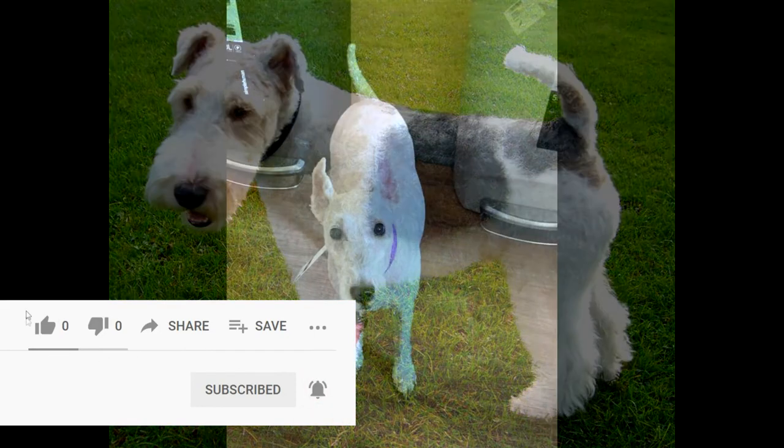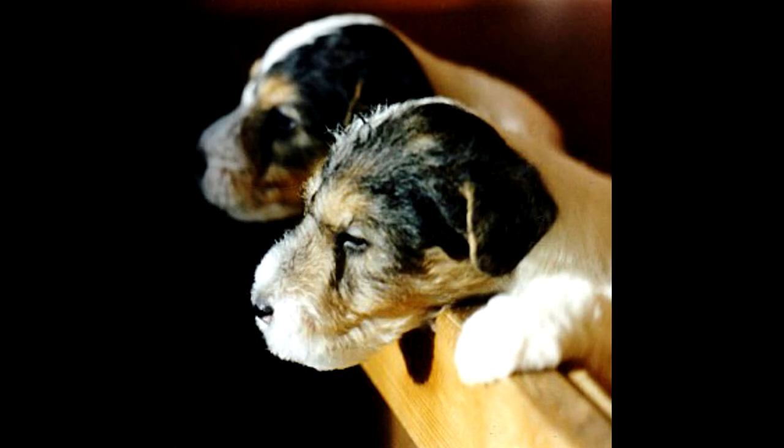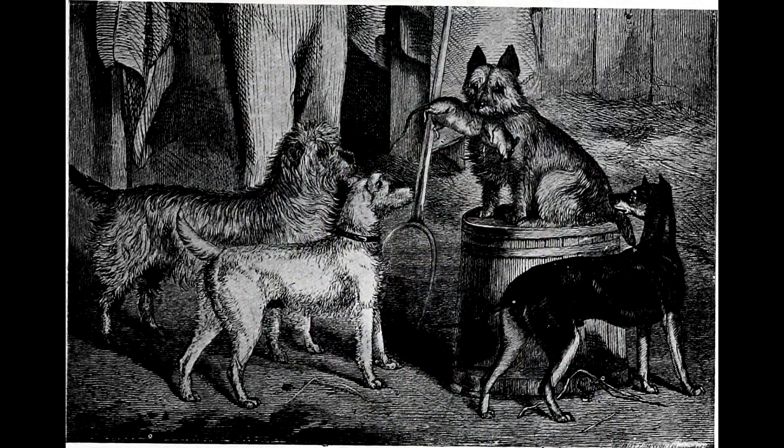For the first time, a puppy can be fully trimmed at 4 to 5 months, when the adult coat appears. Dogs of this breed are rarely bathed, only in case of severe pollution. Before an exhibition, the procedure is carried out no later than a week, after which the wool is dried, preventing it from becoming tousled. Feet can be washed under running water after every walk.